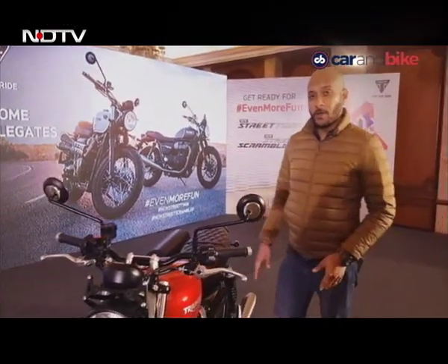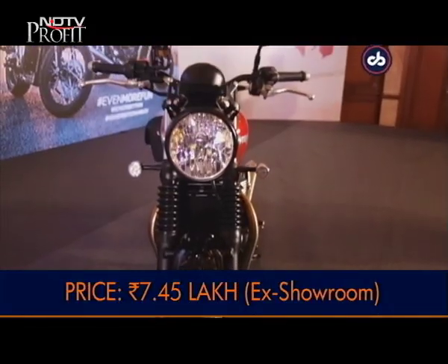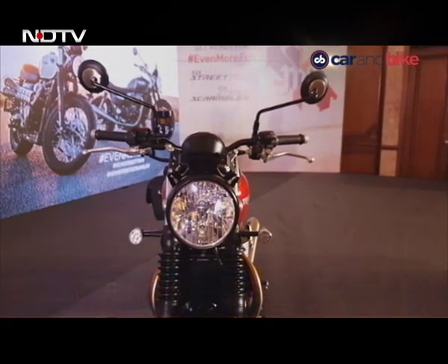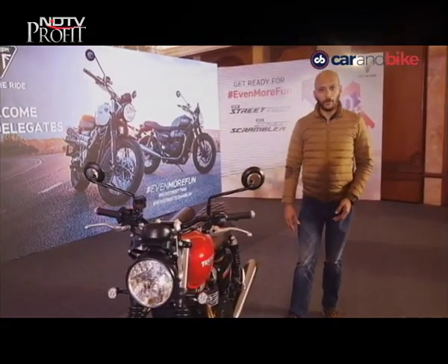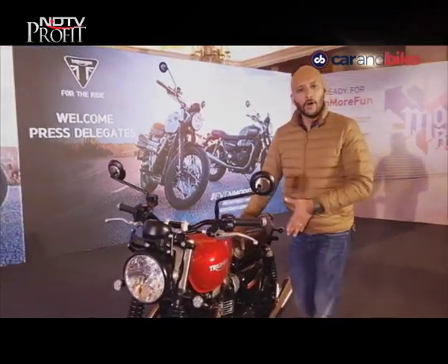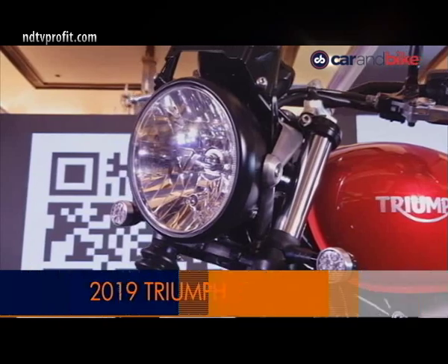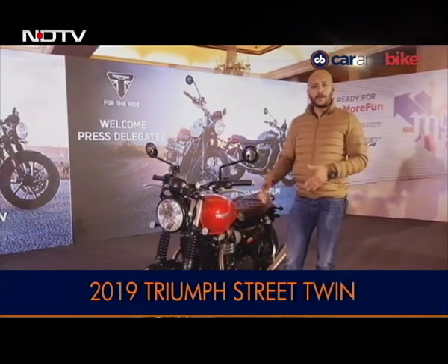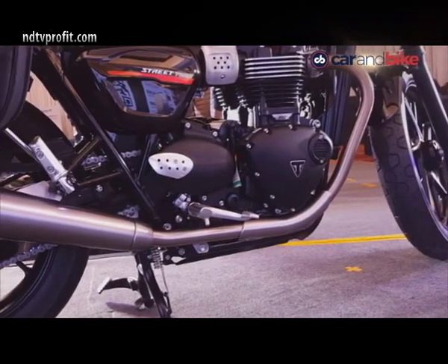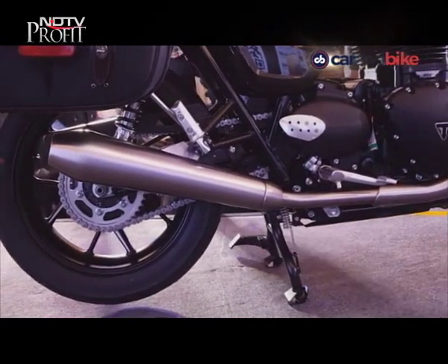What is also important for India is the price. This one is priced at Rs. 7,45,000 ex-showroom — that's almost Rs. 25,000 cheaper than the outgoing model. It also gets rider modes now: the outgoing model had ride-by-wire but no riding modes, whereas this one gets a rain mode and a road mode, which adjust throttle control and traction control settings.